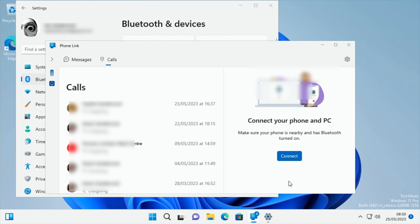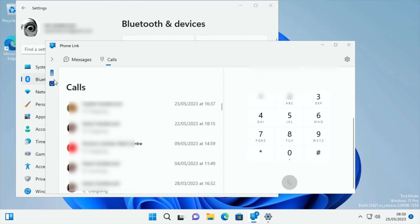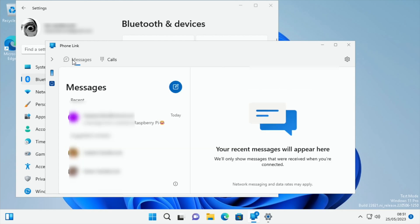I'm not sure this is going to work because my Pi hasn't got a microphone. It says connect your phone and PC, make sure your phone is nearby. It didn't like that — but to be fair I haven't got a microphone or headphones connected to the Pi. Calling does appear to be an option though.